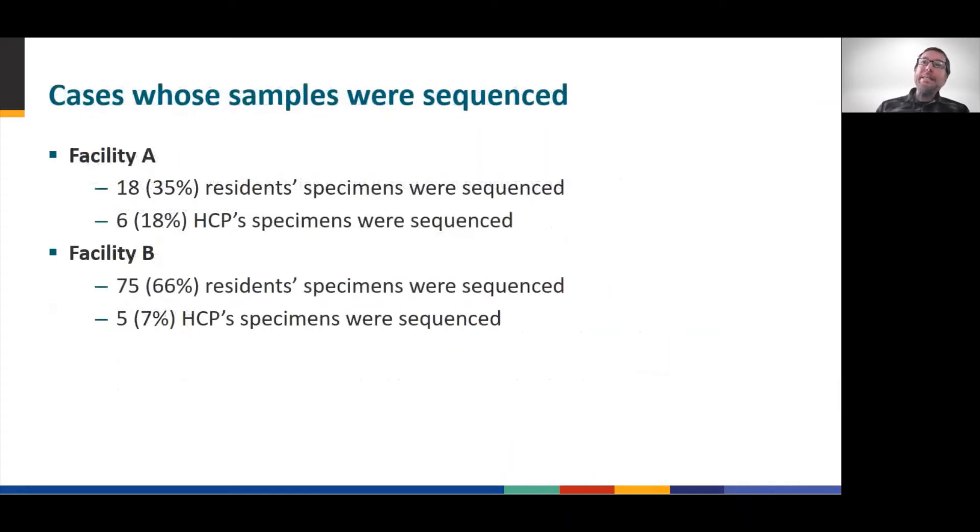We collected as many samples as we could. One limitation was the availability of samples — not all samples were retained by the labs that did the initial testing, and not all samples were able to provide a full genome. This was especially true for staff at Facility B, as most of their positive specimens were tested at an out-of-state lab that discarded the samples per their protocol. The total sample sequences for residents and staff at both facilities are shown here.